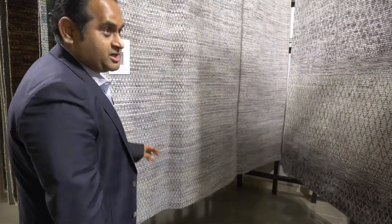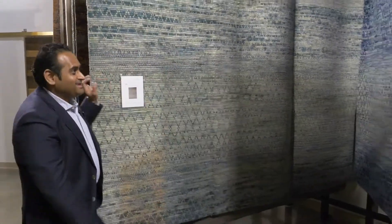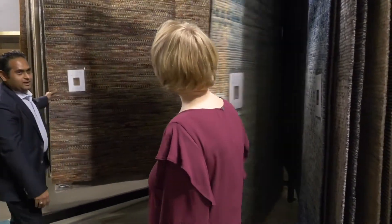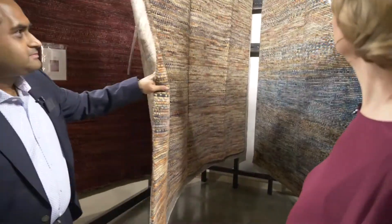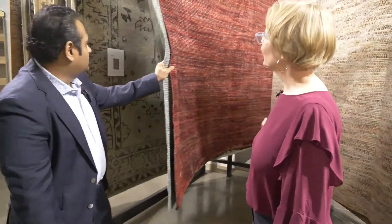We got a great response from our customers. Customers are placing orders and they are tagging us on social media. Beautiful — a lot of colors, quite a variety.